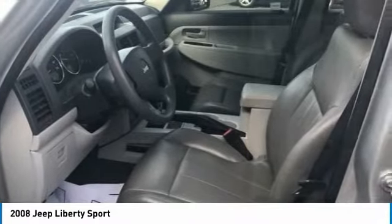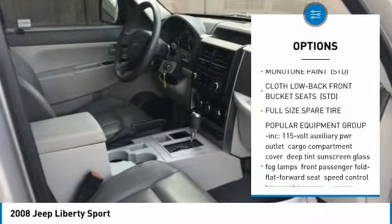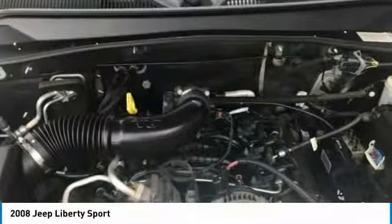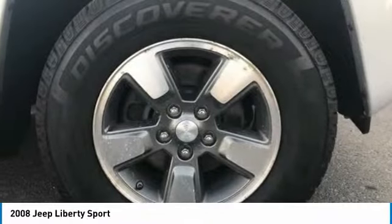Here are some of this vehicle's great options: anti-lock braking system, traction control, stability control, keyless entry, four-speed automatic transmission with overdrive, adjustable steering wheel, driver airbag, power steering, four-wheel disc brakes, and floor mats.